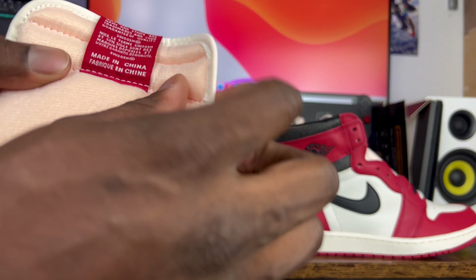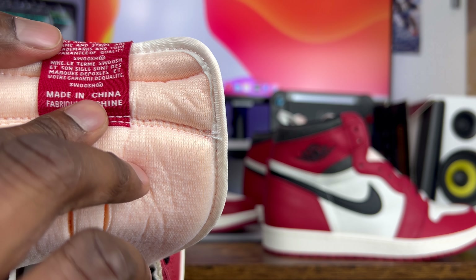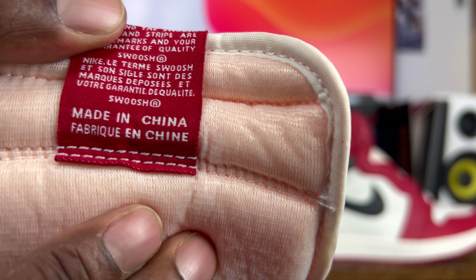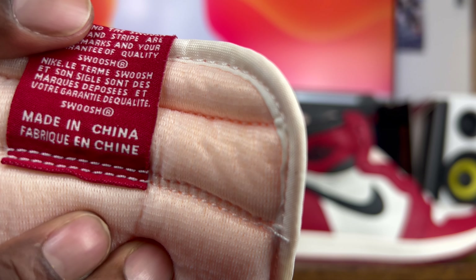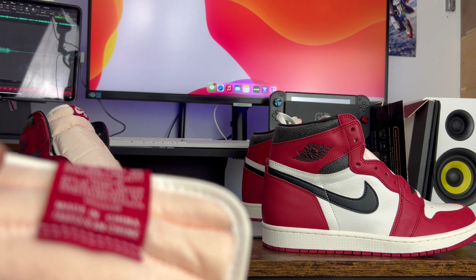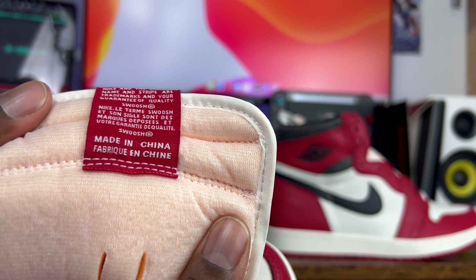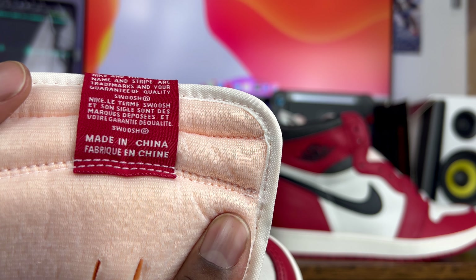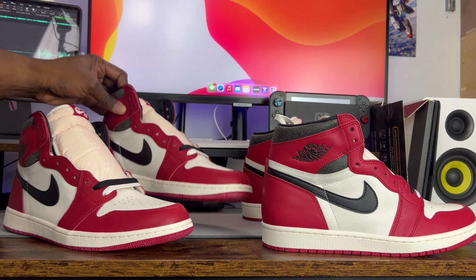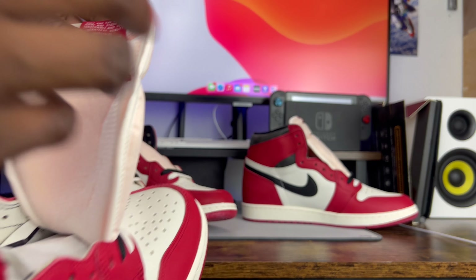The first and most infamous sign when it comes to the Lost and Founds is on the back of the tongue. For those of you who have already watched my videos, you know what I mean — when you look at 'China' and the back of the Nike air tag, you see that little point on the 'A' that looks like a little piece of thread coming out the top, and it's on both shoes. That little detail is literally what separates a real shoe from a fake shoe in like 99% of cases. Every rep I've reviewed up to this point does not have that little pointed 'A'.